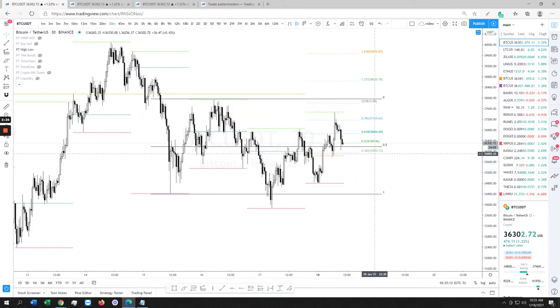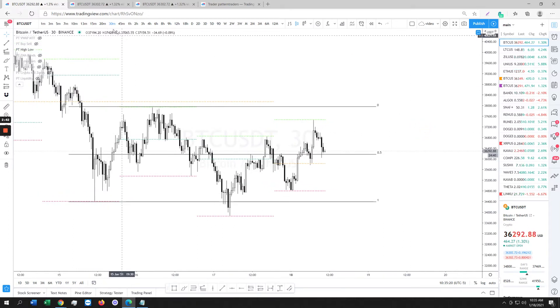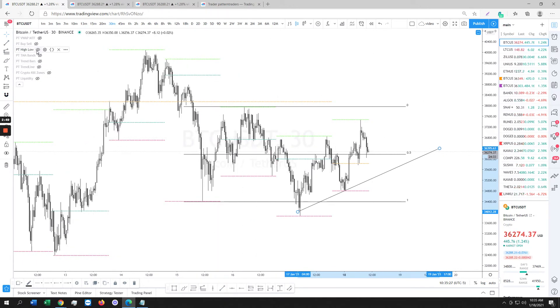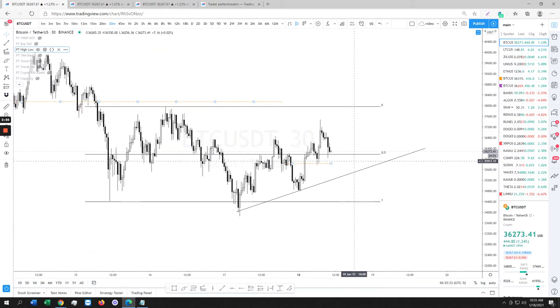I don't want to see price go back onto the 0.382 — at the 0.382 that leads us to about 35,900. I don't want to see price over there. Now if it does happen to come to the weekly open and go under for whatever reason — a scam wick or whatever the case — put a trendline over here so you have your range identified. Weekly open is gold.